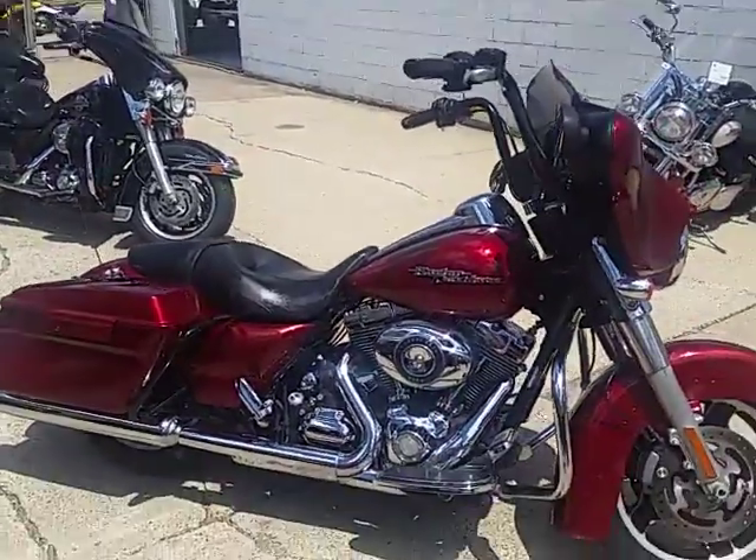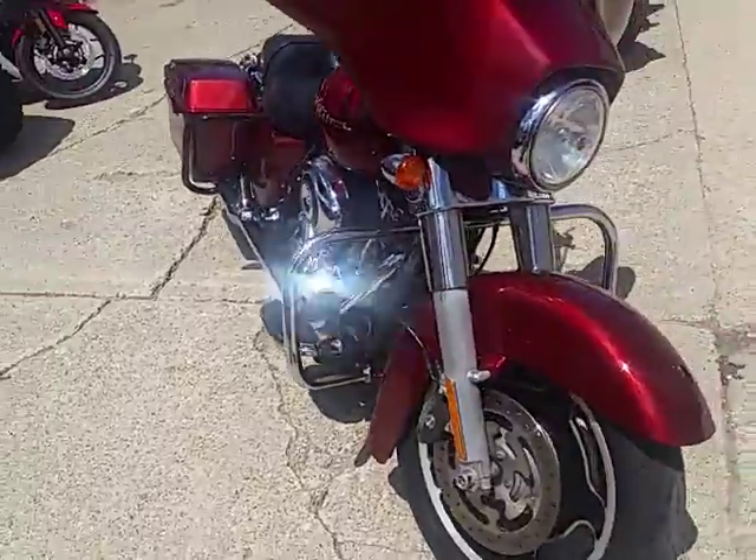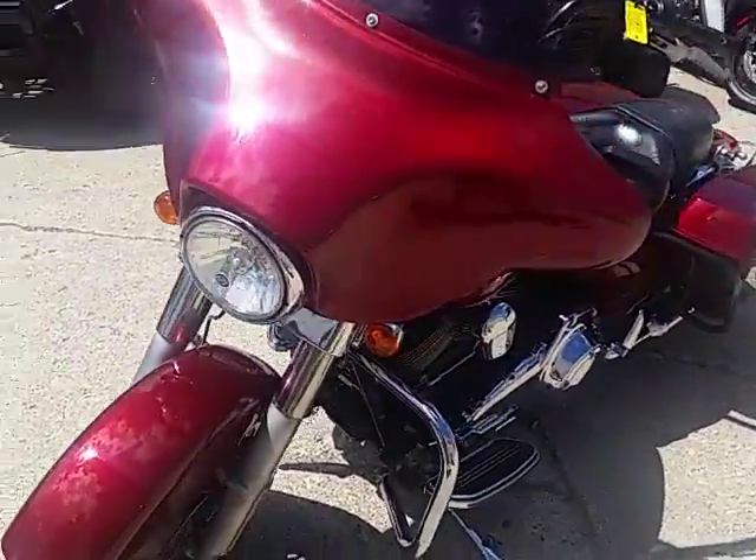We're doing some videos on our used Harleys. We got guaranteed financing on all of our Harleys. We got lease programs — we can get you guys riding, no questions asked.